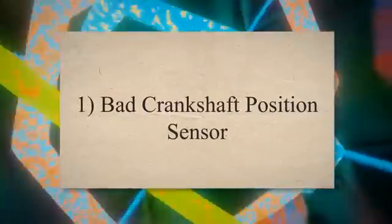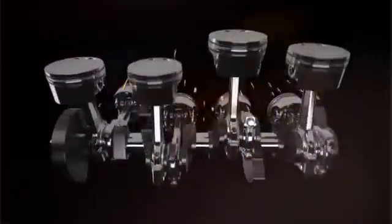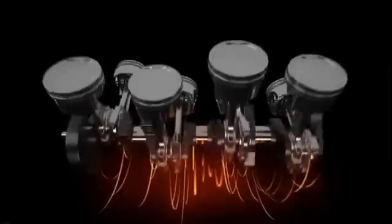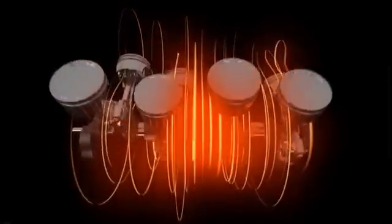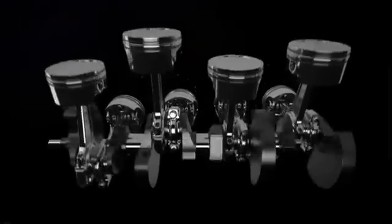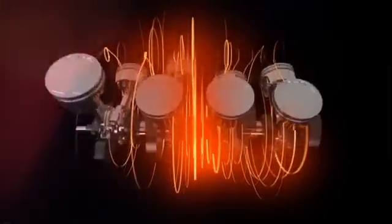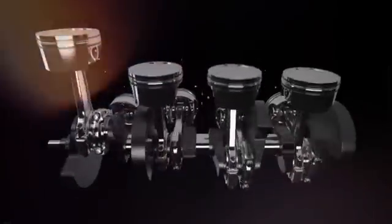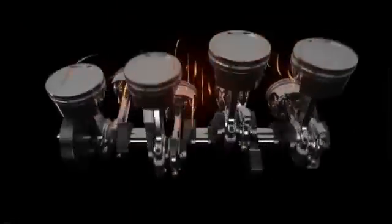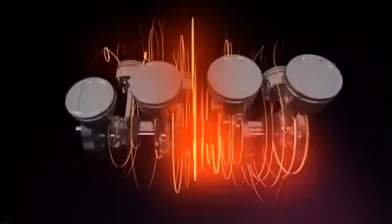1. Bad crankshaft position sensor. One of the major causes a car shuts off while driving is often attributed to a malfunctioning crankshaft position sensor. This sensor plays a crucial role in monitoring the motion of the crankshaft and helps the vehicle computer adjust the precise ignition timing and fuel injection rate. When this sensor becomes defective, it fails to accurately detect the position of the crankshaft, leading to engine misfiring and, ultimately, causing the car to die while driving.